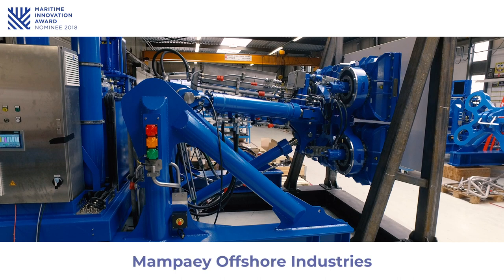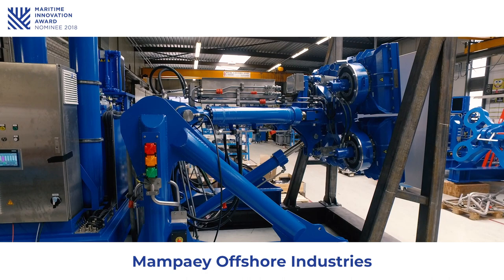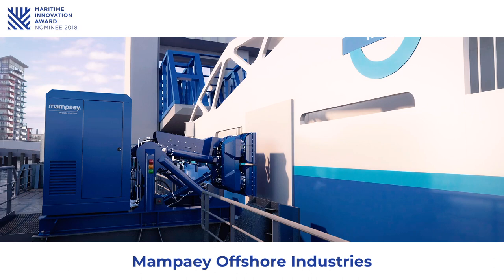The Intelligent Dock Locking System, or IDL, produced by MomPie Offshore Industries, is an automatic mooring robot that is capable of mooring efficiently and safely, making mooring lines obsolete.